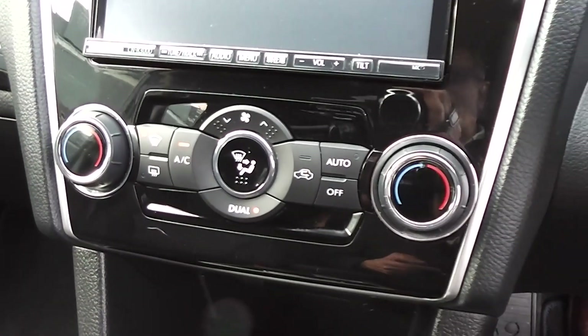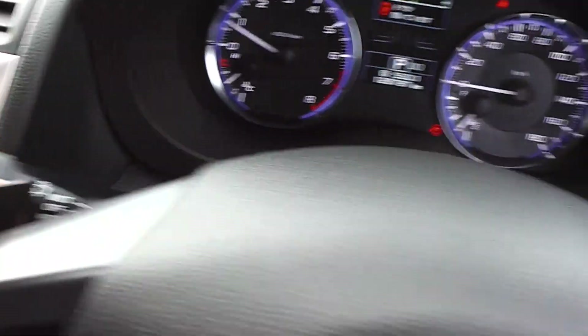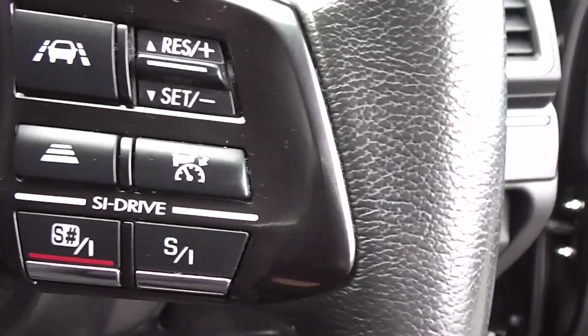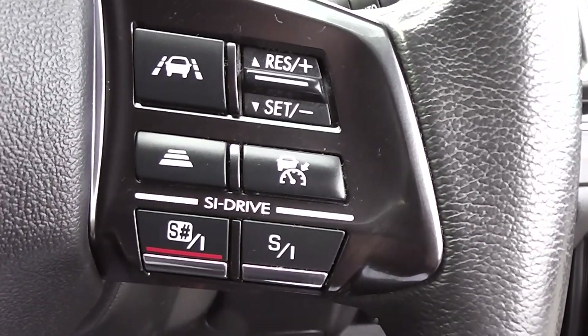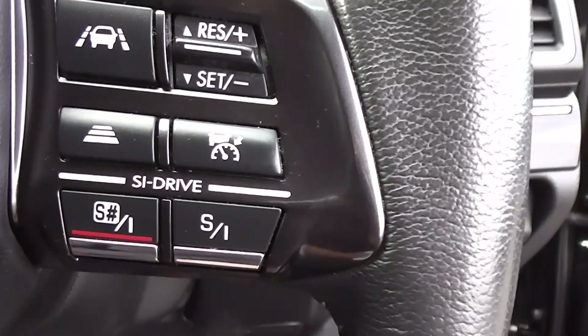There are your little paddle shifts here, and there are your controls for your radar cruise control. SI drive is another function of Subaru's where the engine and transmission are controlled by a computer, and these switches are used to select different driving profiles.